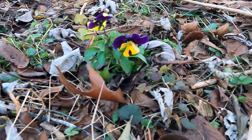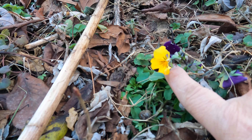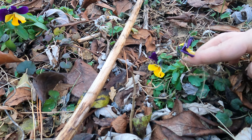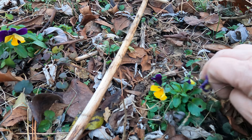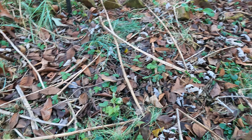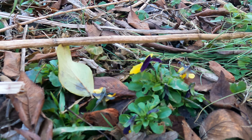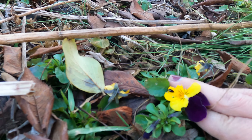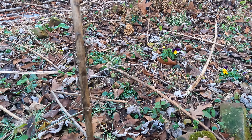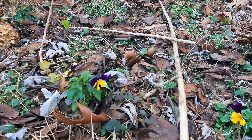Look at that — little violets, little Johnny jump ups. And over here is another one, which is so cool. So here it is, December 16th, and I still have flowers.